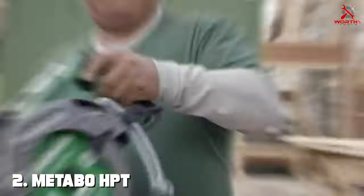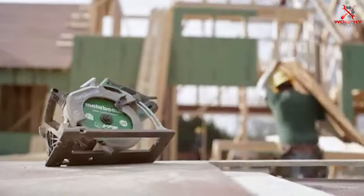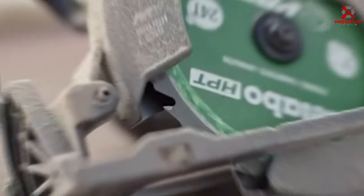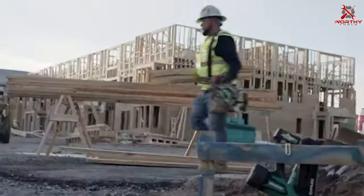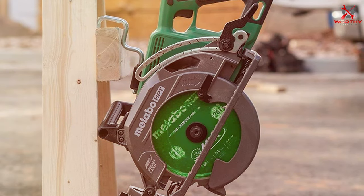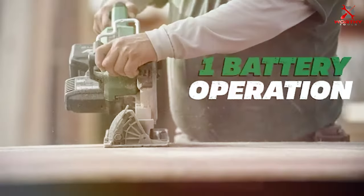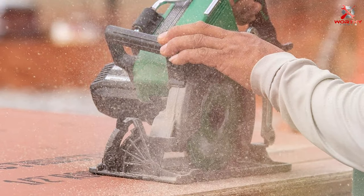Number 2: Metabo 36V MultiVolt C3607DW-AQ4 Cordless Rear Handle Circular Saw. Unleash the power of cordless freedom with the Metabo 36V MultiVolt C3607DW-AQ4 Cordless Rear Handle Circular Saw. This innovative tool redefines convenience, offering the performance of a corded saw with the freedom of cordless mobility. The MultiVolt technology allows seamless transition between 36V and 18V power, providing versatility for various applications. Featuring a robust 7-1/4-inch blade, this circular saw is a powerhouse for cutting through tough materials. The rear handle design ensures optimal control and comfort during operation, making it an ideal choice for professional carpenters and contractors.